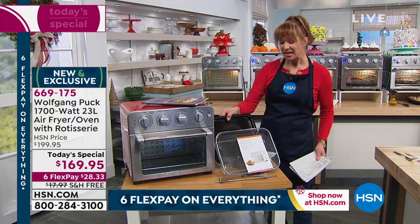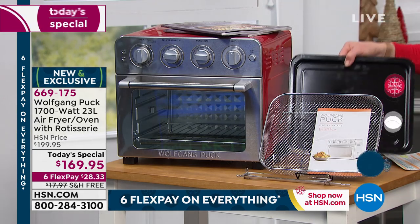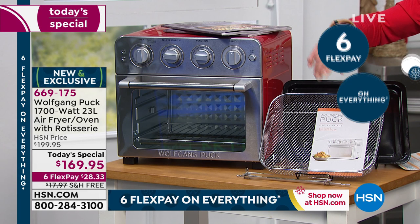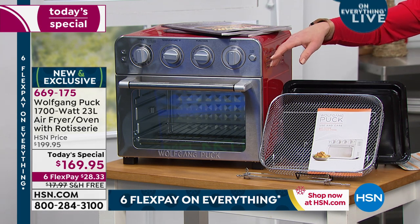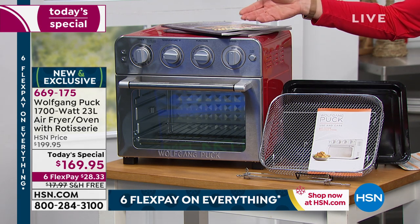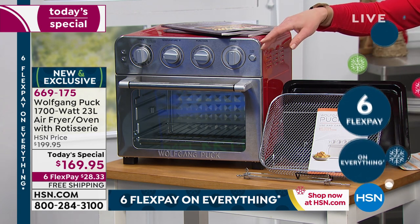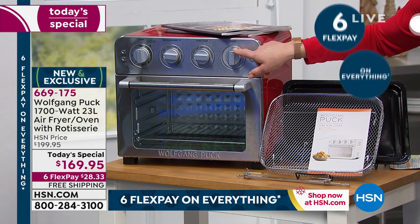But here's the bonus. You get this great little cooking sheet and tray, but you can use your regular casseroles. You can use your regular half sheets, any casseroles you have at home — glass, Pyrex, porcelain, the whole shebang. But it is so much more than an air fryer.